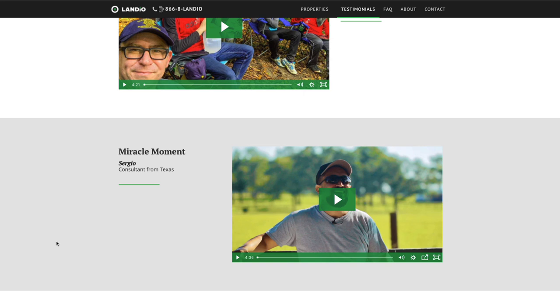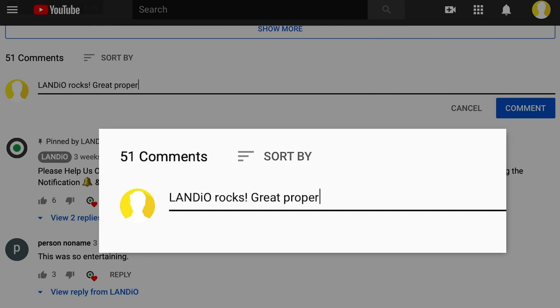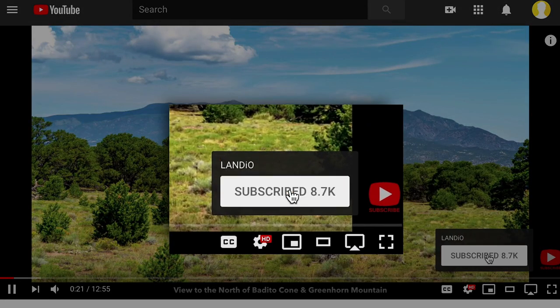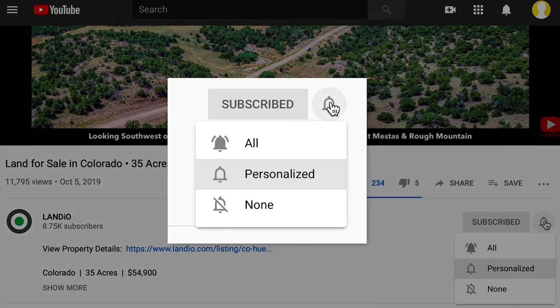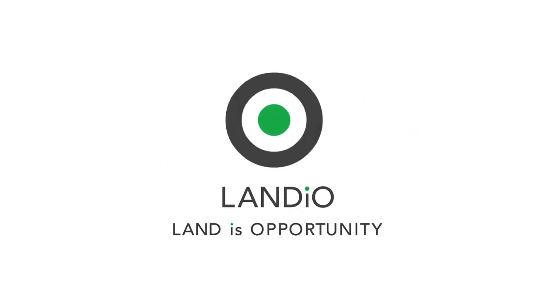On behalf of myself, my family, and the entire team here at Landio, we sincerely appreciate your continued support. Please help us bring more amazing properties to market by giving this video a thumbs up, leaving a positive comment, and be sure you're subscribed to our channel with notifications turned on. Thank you and may God bless you and your family. Landio — Land is opportunity. Please click in the upper left-hand corner and subscribe to our YouTube channel. In the upper right-hand corner we have all available properties in a playlist, in the lower right-hand corner a playlist of our Land is Opportunity series, and in the lower left-hand corner our Landio Unscripted series.